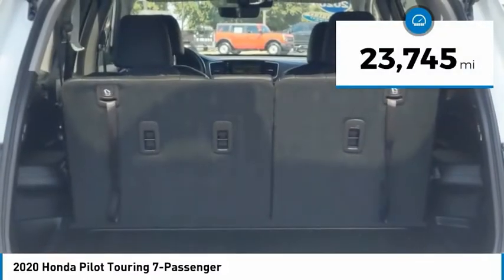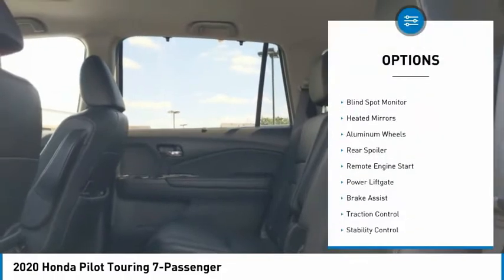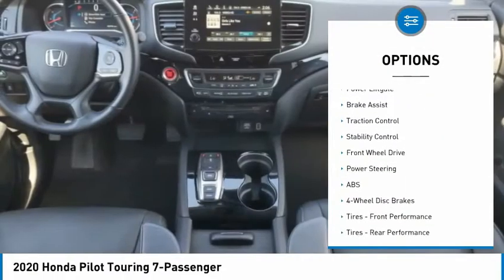This vehicle has less than 25,000 miles. Here are some of this vehicle's great options: tire pressure monitor, blind spot monitor, unit mirrors, aluminum wheels, rear spoiler.